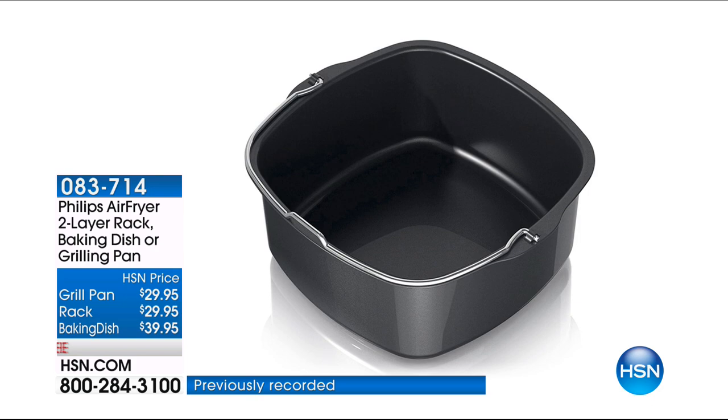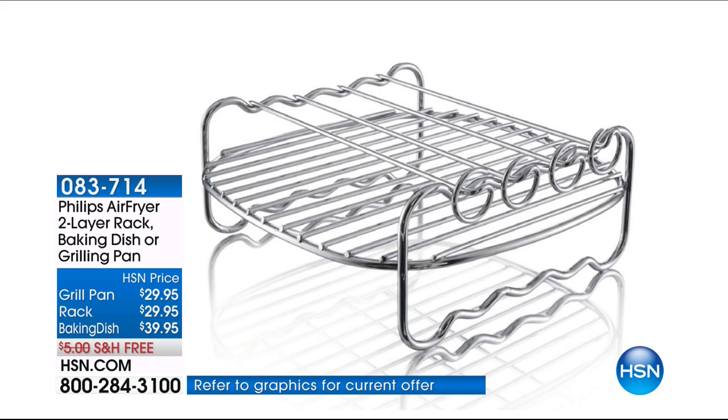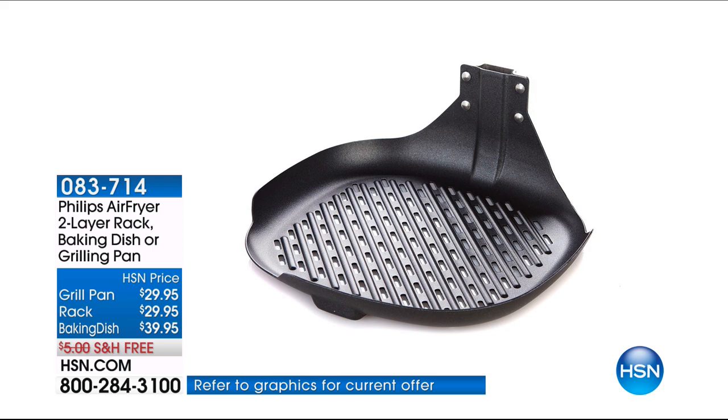$100 off — search online, this is the best value you will find anywhere, hands down. And of course you have it on Flex, so it's $14 and change. When you're in the ordering process, we also have the accessories Steph's been using: the grill pan, the rack, and the baking dish — all available on three flexible payments. It just gives you lots of different options.